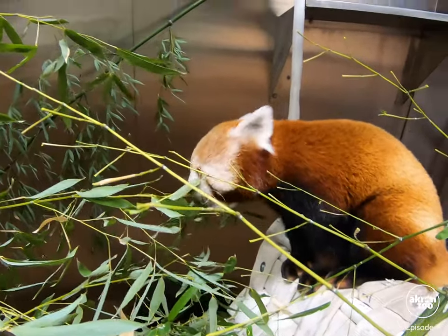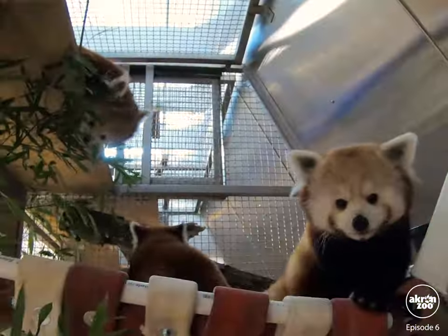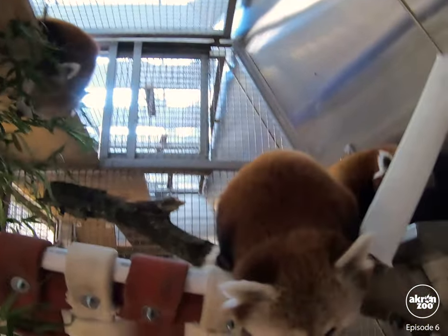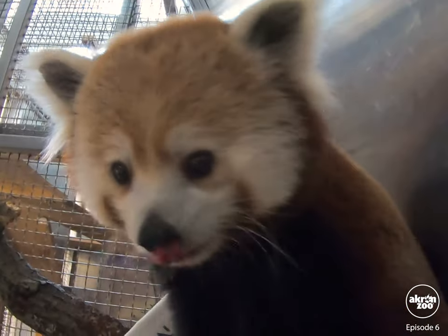It's really important for the care team to get regular weights on all of our animals, including the red pandas. Weights are a great indicator of the well-being and health of an animal. For example, if they dropped weight suddenly or gained weight suddenly, it would be a signal to the keepers that they have to reach out to the vet department.